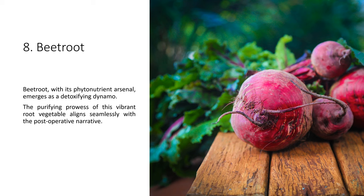Beetroot, with its phytonutrient arsenal, emerges as a detoxifying dynamo. The purifying prowess of this vibrant root vegetable aligns seamlessly with the post-operative narrative.